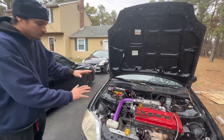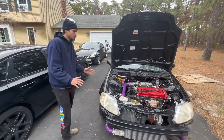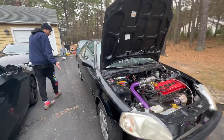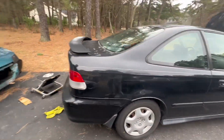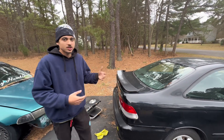So we've got the engine, the trans, the turbo kit — we'll probably make around 300 wheel horsepower, high twos, which is not bad for a car that looks like this. But the rest of the car is bone stock.